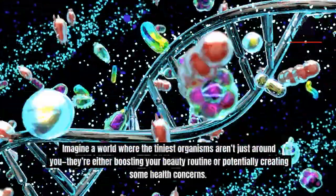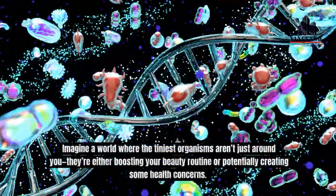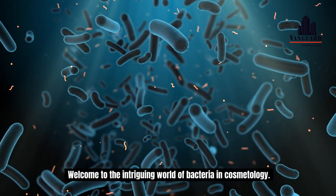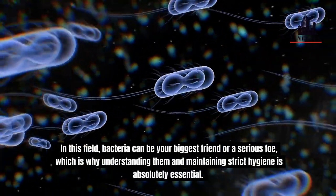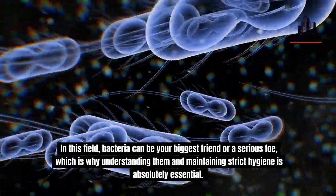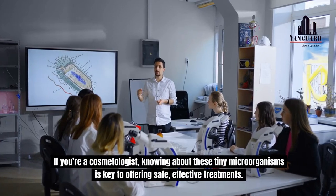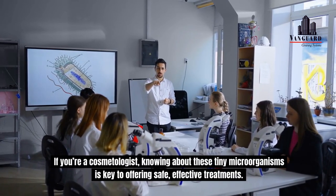Imagine a world where the tiniest organisms aren't just around you — they're either boosting your beauty routine or potentially creating some health concerns. Welcome to the intriguing world of bacteria in cosmetology. In this field, bacteria can be your biggest friend or a serious foe, which is why understanding them and maintaining strict hygiene is absolutely essential. If you're a cosmetologist, knowing about these tiny microorganisms is key to offering safe, effective treatments.